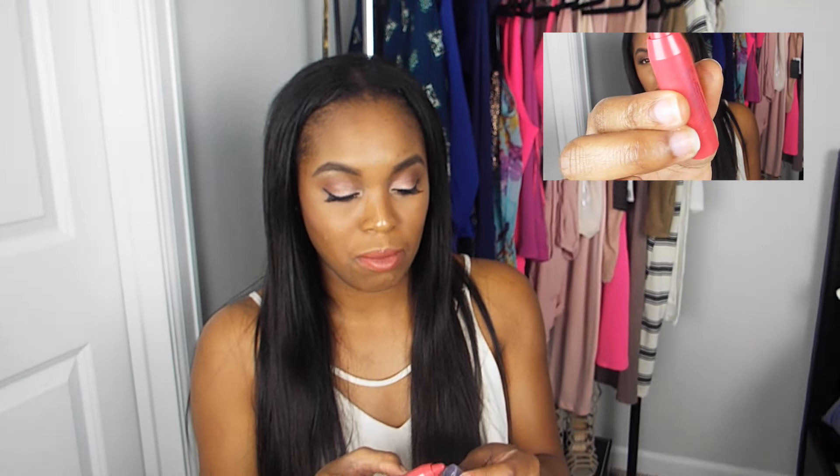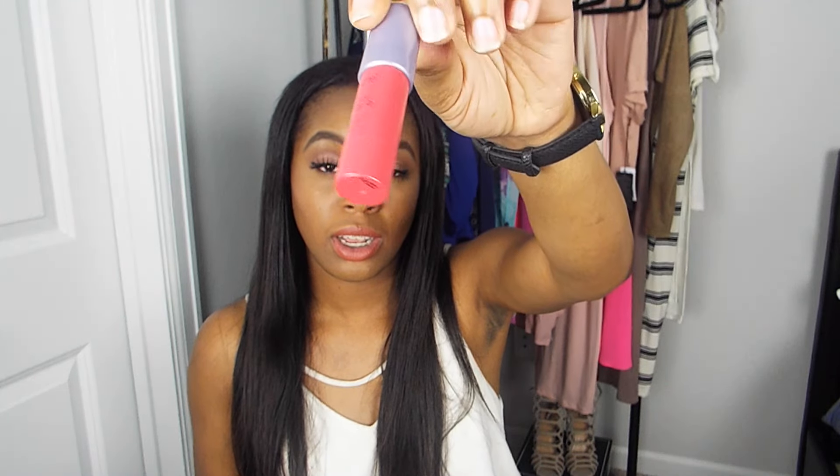I do have two more products. One is a Tarte lip color in the color Wonder, which I picked up in my Ipsy bag for the month of April. This is a really pretty color — I'll definitely be wearing this for summer and spring. It'll be really nice to just throw on with a basic makeup look.